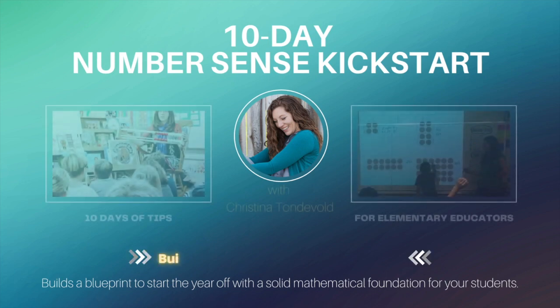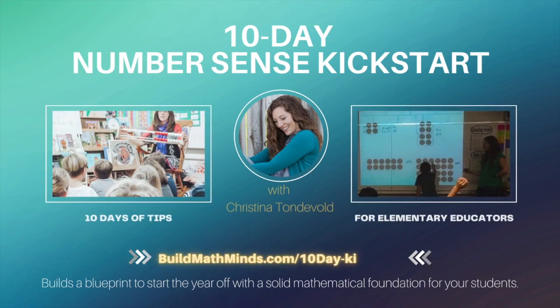Every school day for 10 days, I'm giving you something you can do to kickstart your students' sense of numbers and increase their fluency with mathematics. Welcome to Build Math Minds, the podcast where fidelity to your students is greater than fidelity to your textbook. I'm your host, Christina Tonnevold, the Recovering Traditionalist and BuildMathMinds.com founder, where my mission is to change the way we teach elementary math to our kiddos. Are you ready to start building math minds and not just creating calculators? Let's get started.